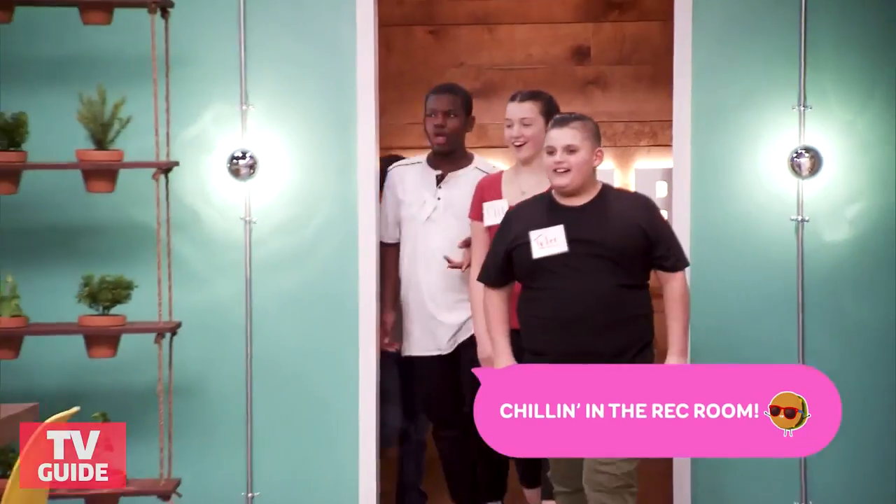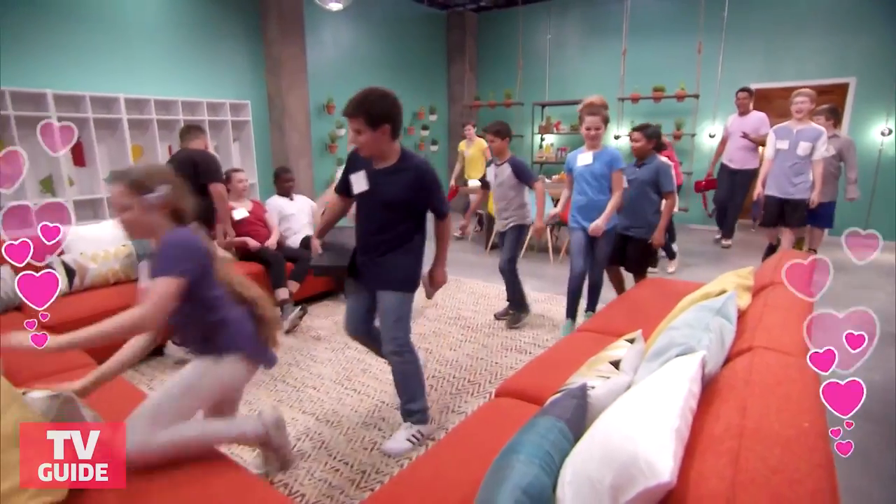When the chefs are out there, you forget that they're 10, 11, 12, 13 years old. They're chefs. And when they come into this rec room, they get to be kids.